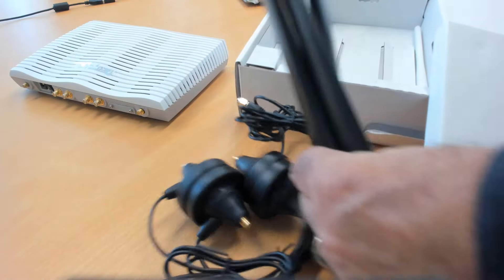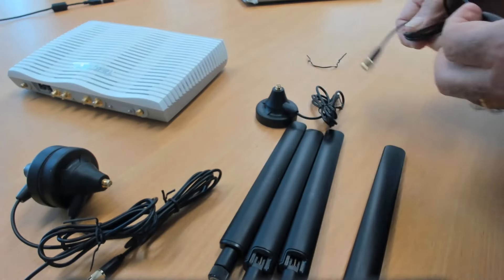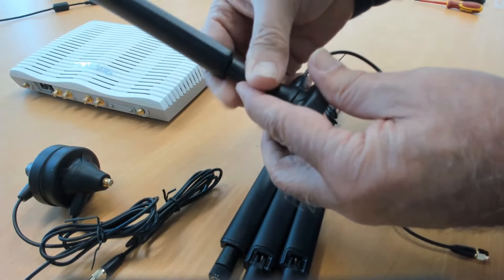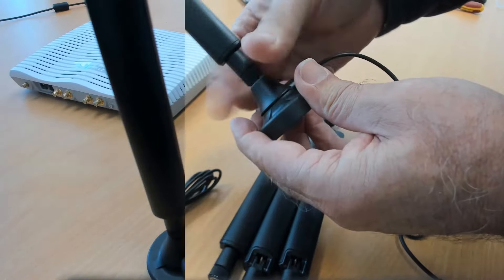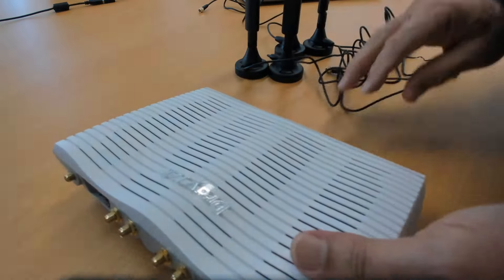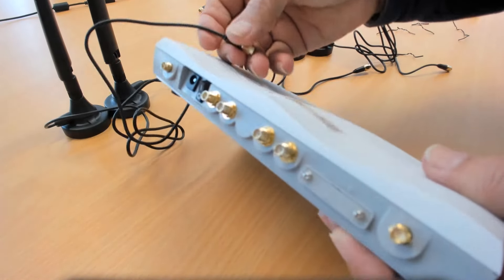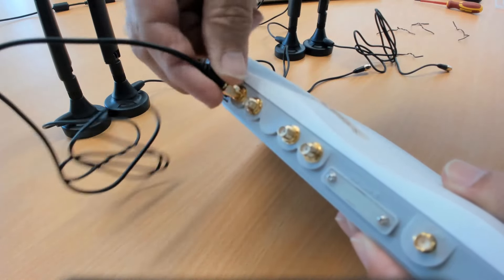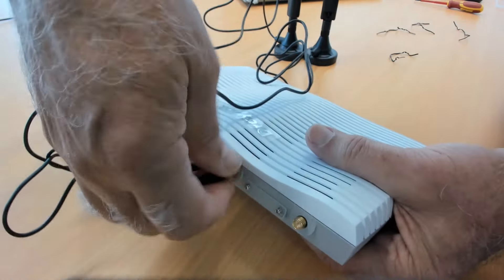There are four LTE antennas in the box and you'll need to fit them on each of the magnetic bases. Now screw each of the leads into each socket on the router — these will be the four inner sockets. The two outside sockets on the wireless router are for the Wi-Fi antennas. For the best signal, you'll usually want to get the antennas up as high as possible, and remember they are magnetic so they'll stick to a comms cabinet or rack or anything else metal. There is a rack mount bracket available for these as well if you want to install these routers into a rack.